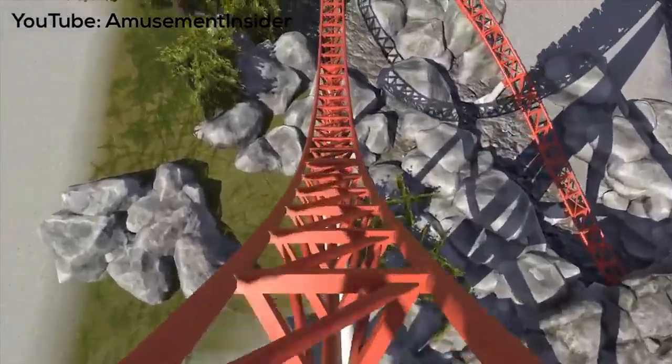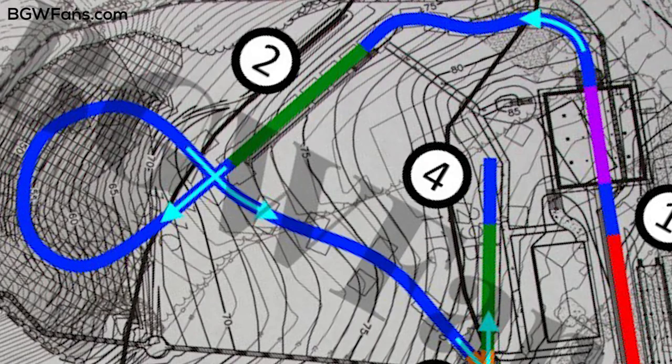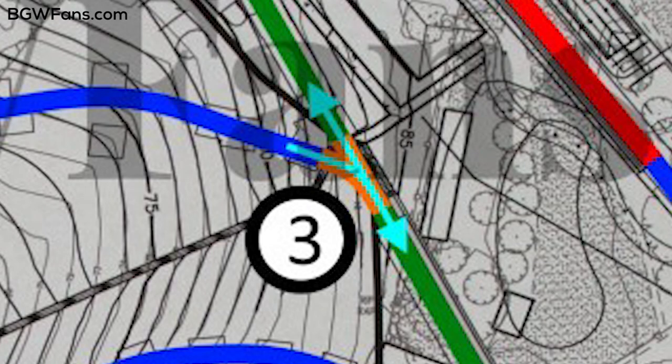Looking at this overhead layout, we have the station and then it looks like the train is going to depart the station, make a 90 degree turn to the left, go through a sort of twisted S-curve type thing, and then it's going to hit what looks like the first launch. It looks pretty short — this is probably going to be a slower launch used to build up momentum, then turn the train around and go through some sort of element, possibly a helix.